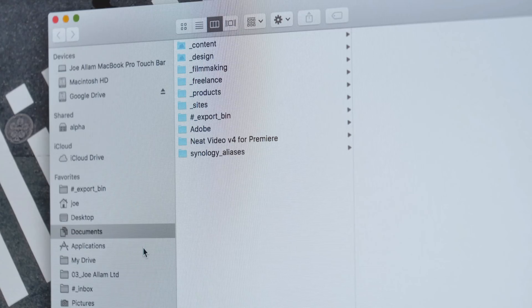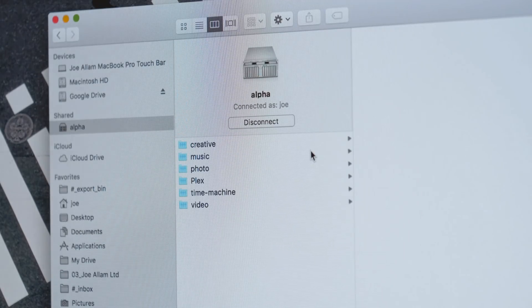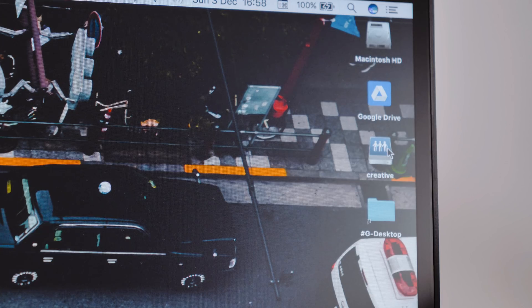Having used this for about a month, I was genuinely expecting to go far more in depth with configuration, but so much out of the box has fulfilled my needs immediately. The direct Finder integration on my Mac has been pretty much seamless — as soon as it was connected, it appeared as a server I could connect to, and I can immediately start dumping files. It's a lot like when you're working in an office with a shared drive, except it's actually faster than most office environments I've worked in.